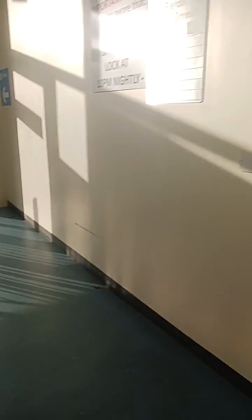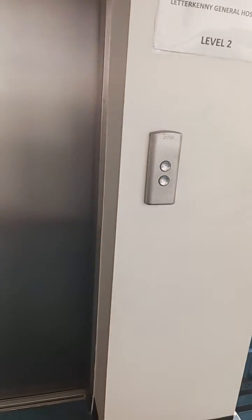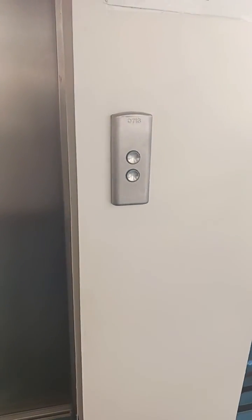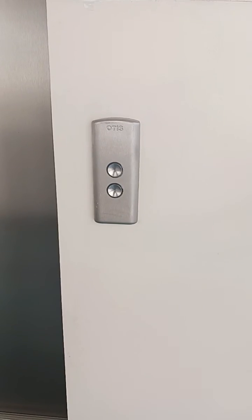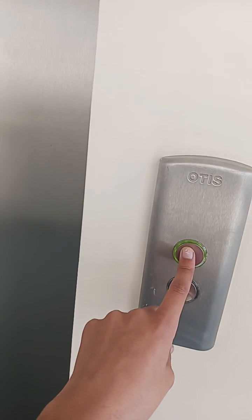Oh look — there's an elevator that I got stuck in. Shall we ride it? I can't decide if I want to ride it or not because I don't want to get stuck again. I think I know how I got stuck — I pressed the up button and then it went down and then back up again.